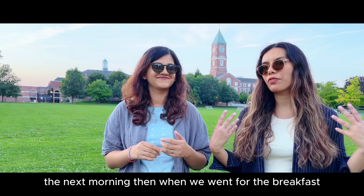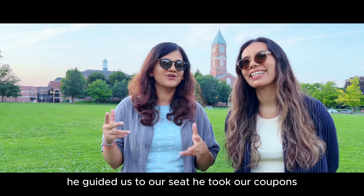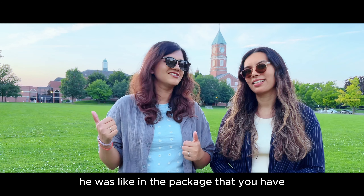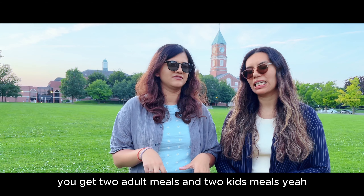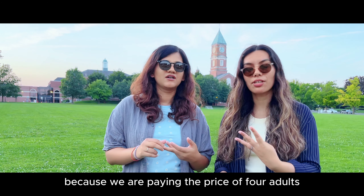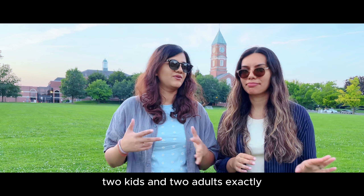So the next morning we went for breakfast. Pretty good in the beginning — he guided us to our seat, took our coupons. But then when he took our orders he said that in the package we have, we get two adult meals and two kids meals. We were very confused because we paid the price of four adults — nowhere was it stated it was going to be two kids and two adults.